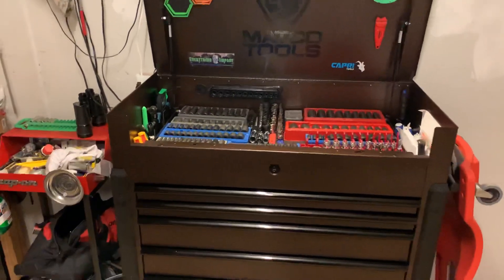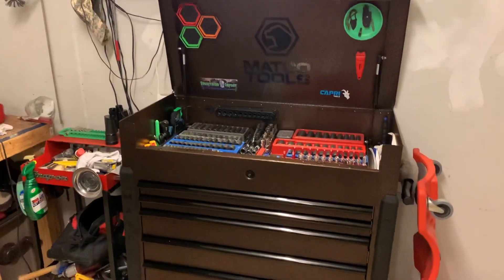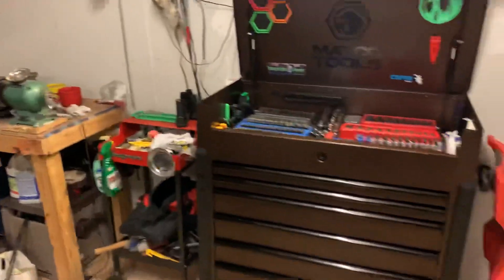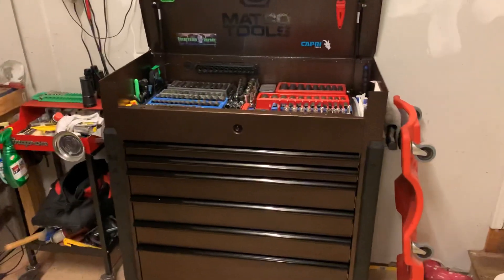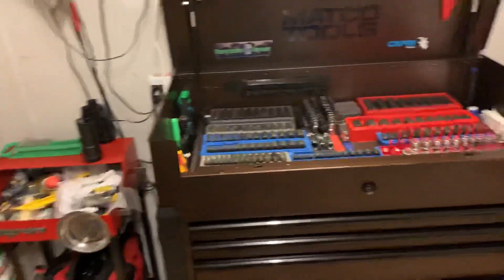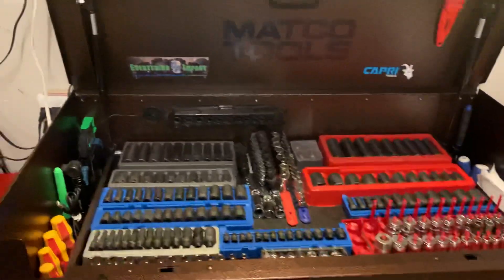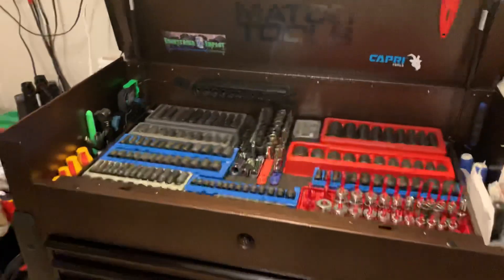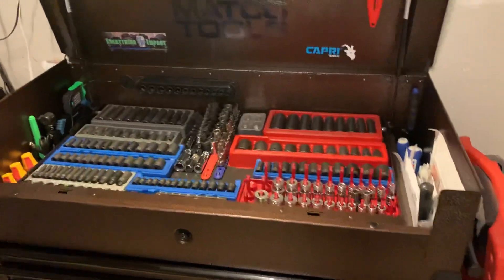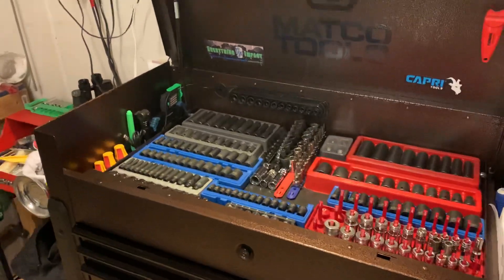What's up guys, Midwest Tool Review here back again. These allergies are killing me today, but we're out here in the shop trying to get some things cleaned up and organized. I picked up a couple things over the weekend that I want to share with you guys — just kind of show you what I picked up and what I paid for it. Not the best haul I've ever had as far as cost, but I'm pretty happy with it.